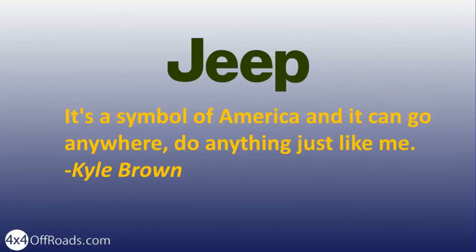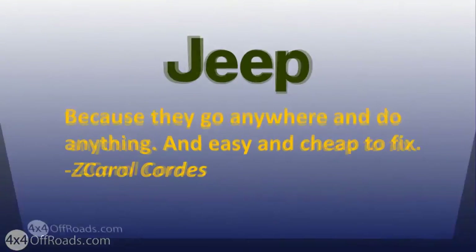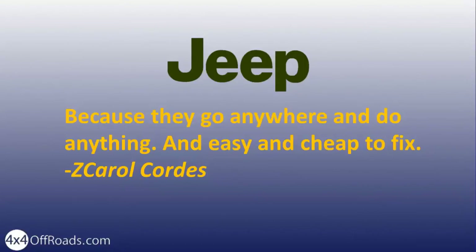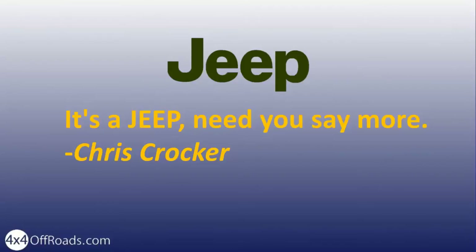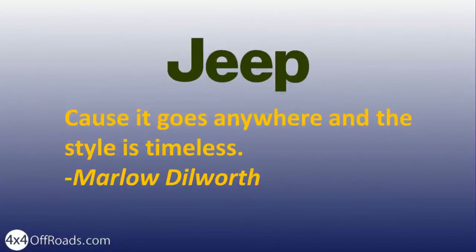It's a symbol of America and it can go anywhere, do anything, just like me. Because they go anywhere and do anything, and are easy and cheap to fix. It's a Jeep — need you say more? Because it goes anywhere and the style is timeless.